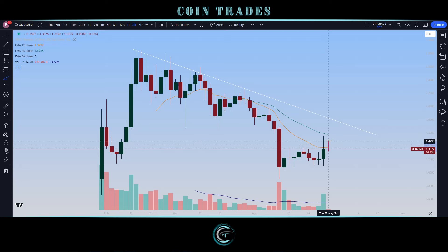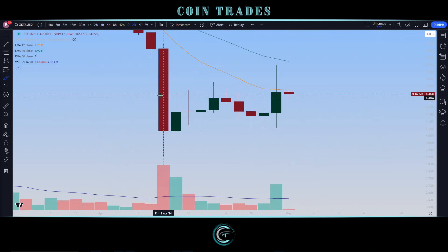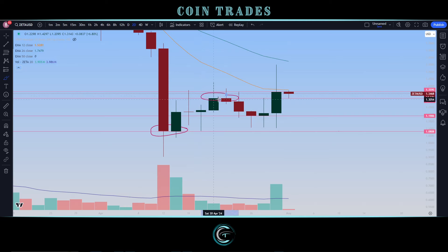An inside bar wouldn't necessarily be the worst thing, especially if we form a close on the body above the 12-period EMA. That would start to change the trend from seeing bearish resistive signs to showing signs of strength, leading to longer-term growth. Right now on the shorter-term setup, since we found our trend low on the April 12th candle, we're seeing higher highs and higher lows — not only for the price but also for the close of these candles. We saw our low, ran up, found a high, pulled back, set a higher low on the close, and now found a higher high.